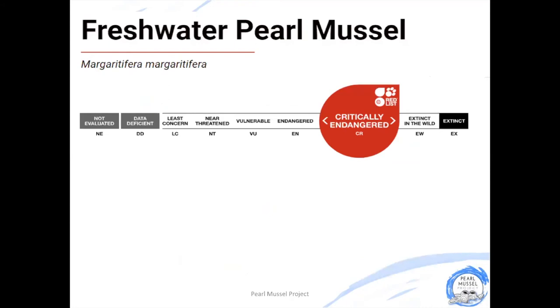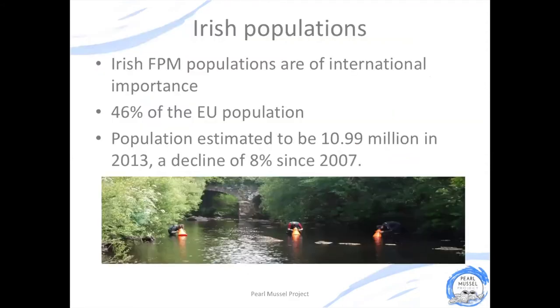Unfortunately, our numbers of freshwater pearl mussel are declining. This species is recognised as being endangered globally and in Europe it is critically endangered. We're actually quite lucky in Ireland because our pearl mussel populations are recognised as being of international importance. We have just under 50% of the European population of freshwater pearl mussels, and in 2013 it was estimated that we had just under 11 million freshwater pearl mussels in Ireland. While this might sound like a lot, it actually represented a decline of just 8% since 2007, and although our populations are some of the best in Europe, they are still undergoing a rapid decline.